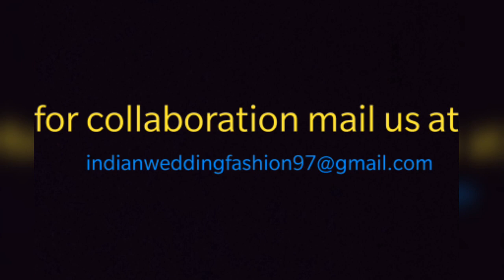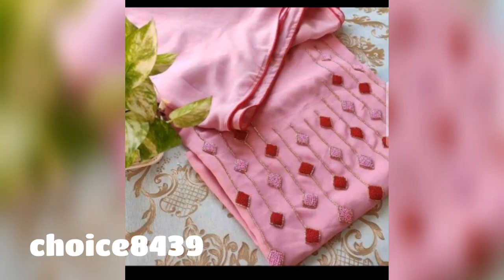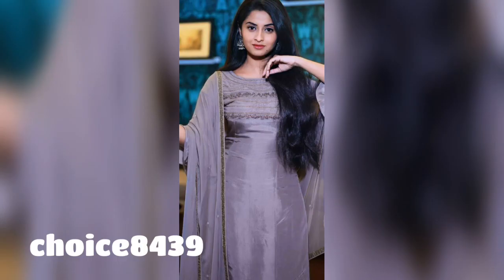So today's video is going to be very different and I have brought you very good booti work suit pieces which are very stylish with many color options and designs. This is the entire collection of Choice Instagram store, which is our Instagram page, so please follow us there. I have brought you a very good variety which is a perfect outfit for a bride as well as a bridesmaid. The price and the WhatsApp number are at the end of the video, so please watch until the end.